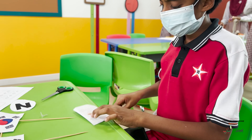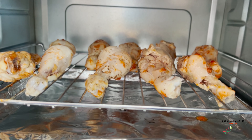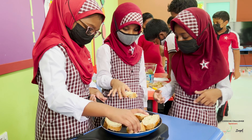Different grades chose different themes. In my grade, which is Grade 6, we chose USA. Under this, we got to learn their culture and how they bring their flavors to the food. It's so fascinating to see and know that each and every food that we eat has a story behind it.